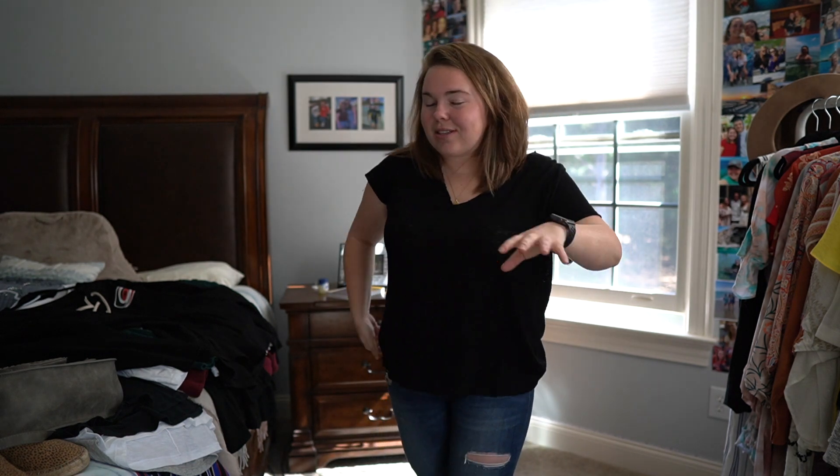Hey y'all, what's going on? Welcome back to my channel. If you are new here, my name is Danielle, welcome to the family. Today we're doing a haul — it's been a little while since I've done one. This is kind of getting us prepped and ready for fall. It's kicking in every once in a while; some days we'll hit 80 degrees, some days it'll be 60 and we get to put on our sweaters.